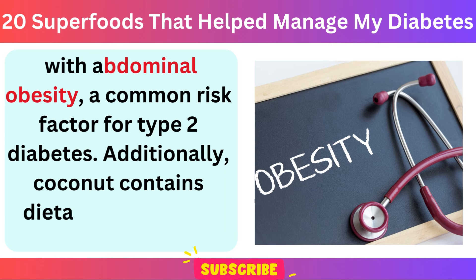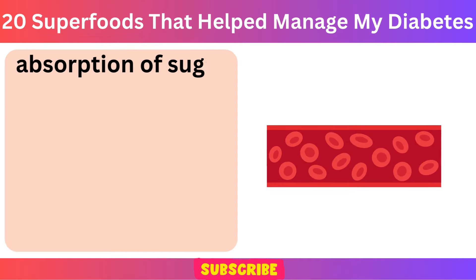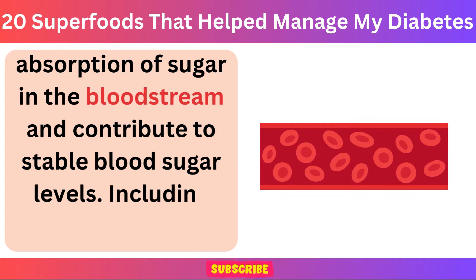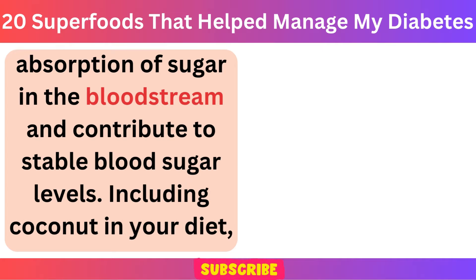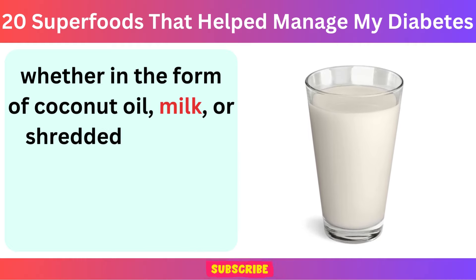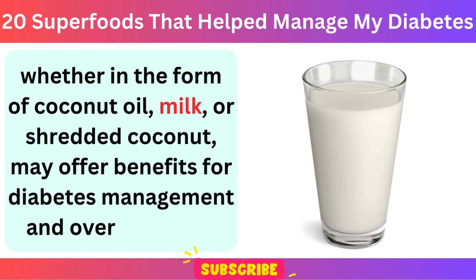Additionally, coconut contains dietary fiber, which can slow down the absorption of sugar in the bloodstream and contribute to stable blood sugar levels. Including coconut in your diet, whether in the form of coconut oil, milk, or shredded coconut, may offer benefits for diabetes management and overall health.